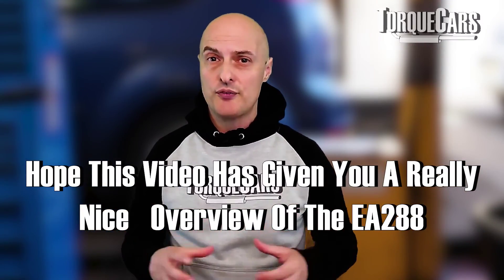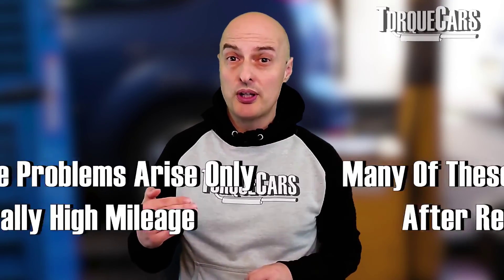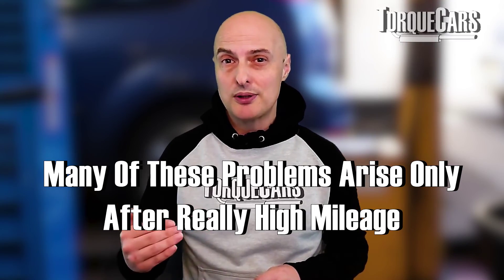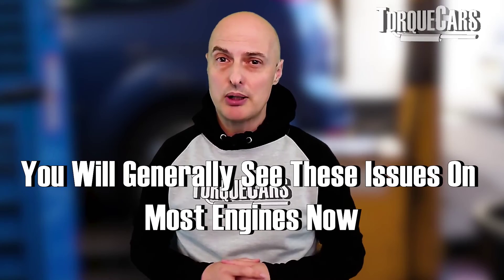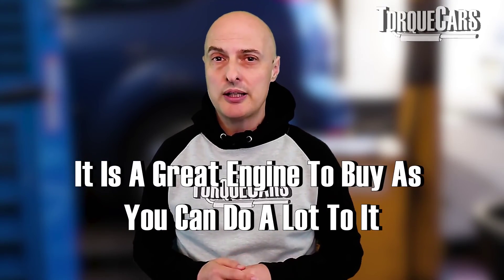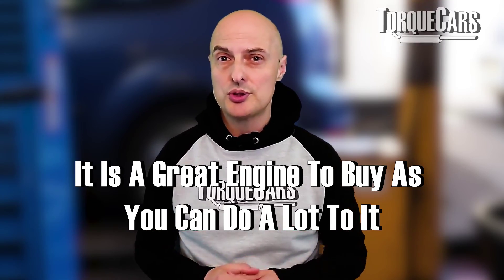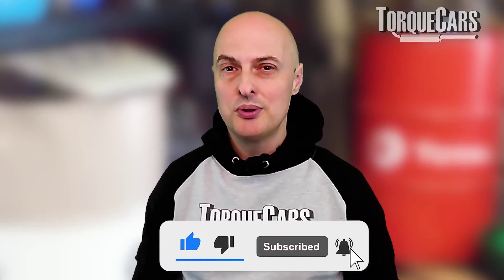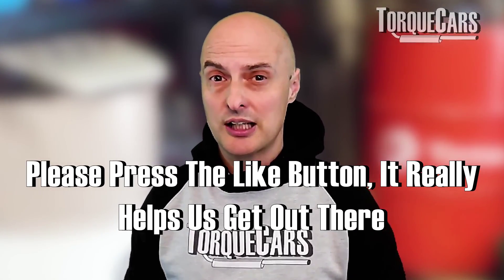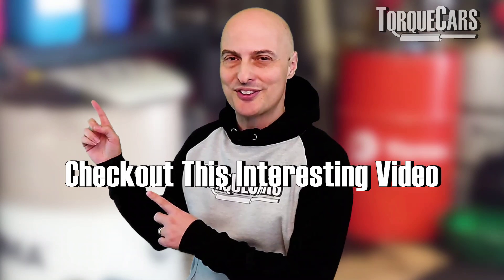I hope this video has given you a really nice overview of the EA 288. It's a great engine with just a few things to look out for, and I'm grateful that these issues only really apply as the mileage starts creeping up — things you'd generally see on most modern engines. It's a great engine to buy, and a great project engine too, as there's a lot you can do with it — we'll cover that in another video. Please subscribe so you don't miss out, and hit the like button to help us get out there. Thanks for watching.